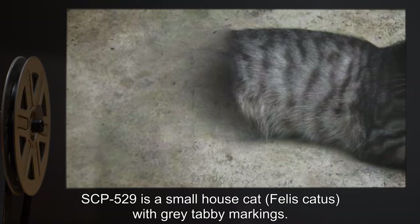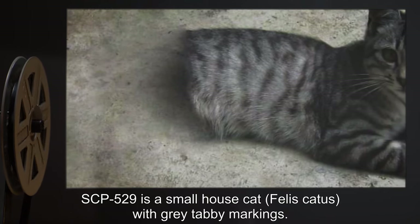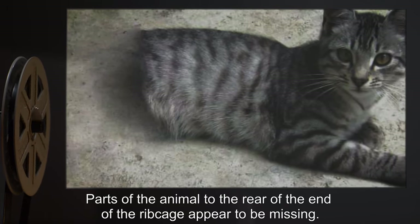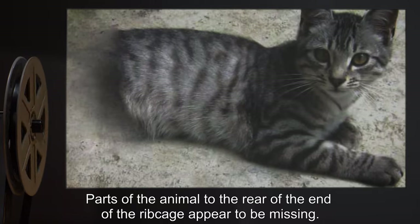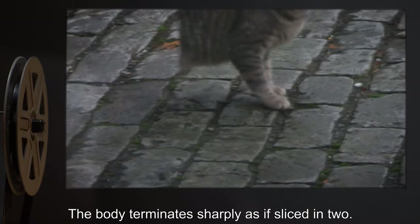Description: SCP-529 is a small house cat, Felis Catus, with grey tabby markings. Parts of the animal to the rear of the end of the ribcage appear to be missing. The body terminates sharply, as if sliced in two.